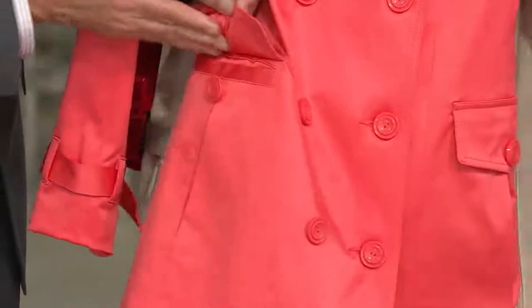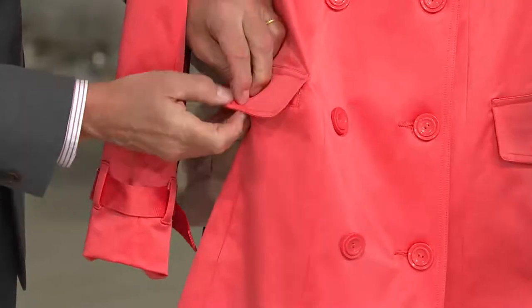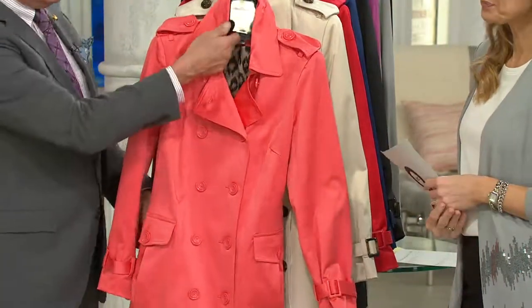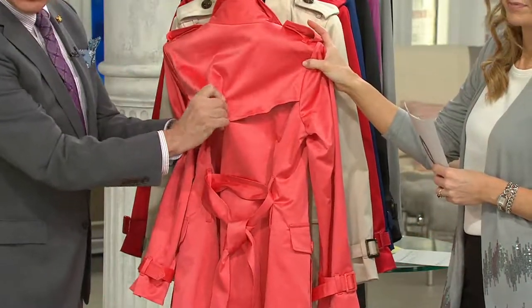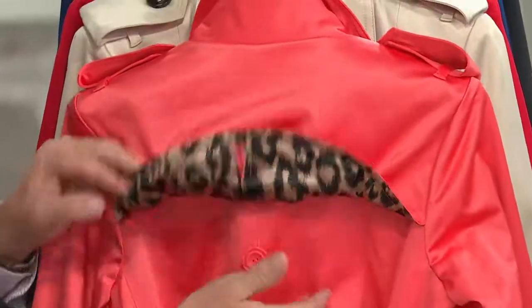Right above that hidden pocket is a second practical hidden pocket as well. So you've really got a place to keep your wallet, your ID, or whatever you don't want anybody to get their hands on. There's also the double-breasted design, the wind flap in the back — which is a traditional Burberry feature. And I love that we put that fun animal print lining in there.